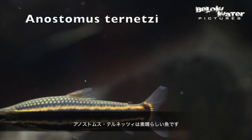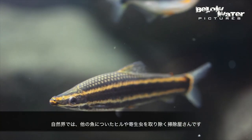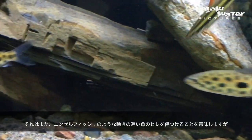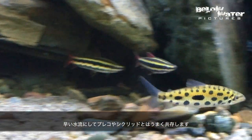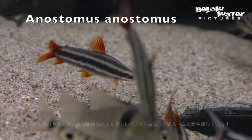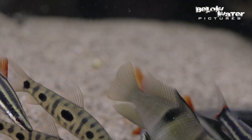Anostomus turnetsi are fantastic fish. In nature, they're like cleaners that pull leeches and other parasites off other fish. That also means they will pull on the fins of other fish in the aquarium, especially if they are slow moving like angelfish. But with fast-flowing water and plecos or cichlids, they do just fine. In Guyana, you can find Anostomus anostomus, which is more beautiful — they have bright red fins.